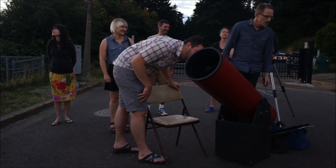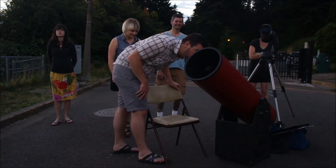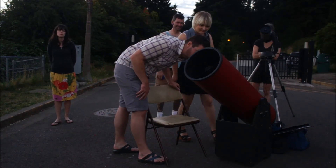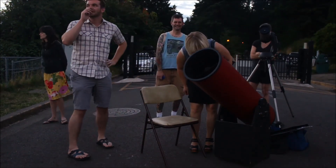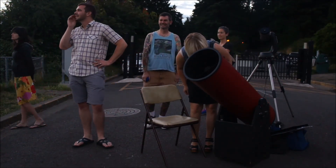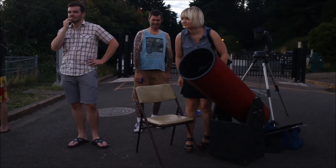That one's aimed at Saturn, but you can't see it because it's not quite dark enough. It'll be more impressive in this one. The moon is perfectly centered right now. Isn't that very visible? We'll turn the camera off.